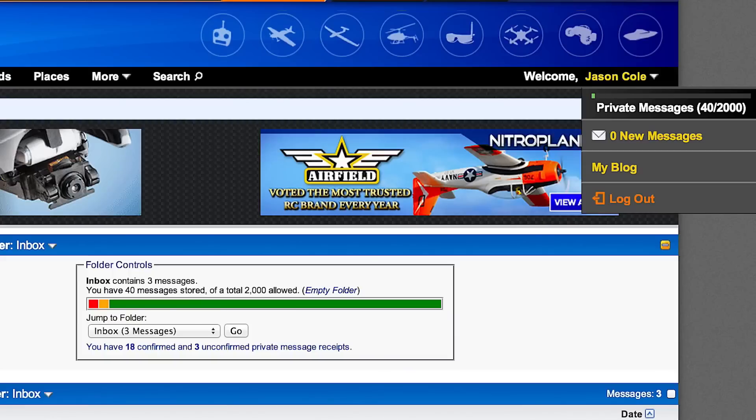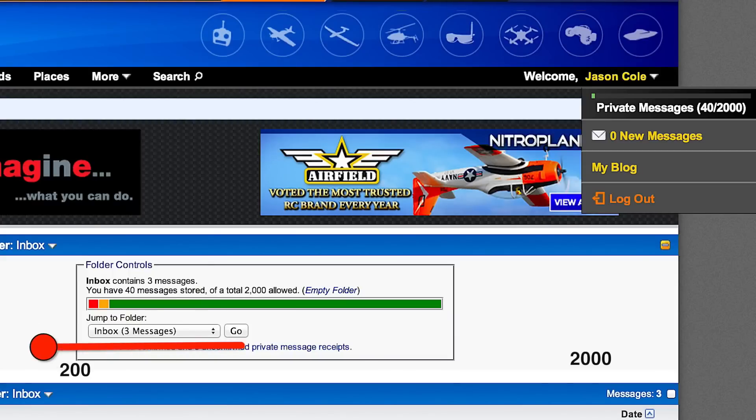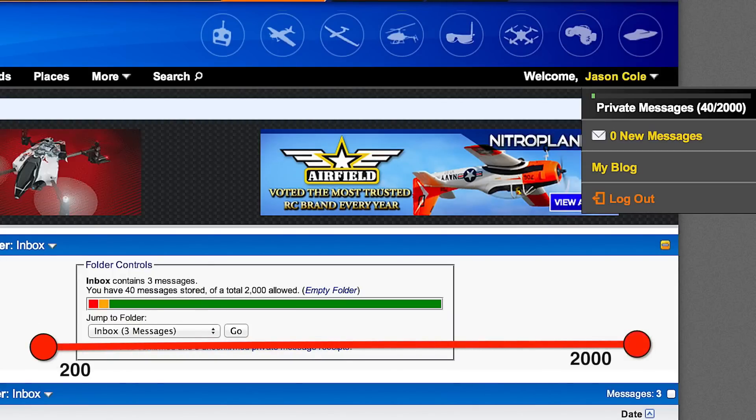You'll have a shorter waiting period between posts and searches, and best of all, you'll get extra storage space in your mailbox to the tune of 2000 messages. And on top of all that, you'll be supporting RCGroups.com, your favorite RC community.